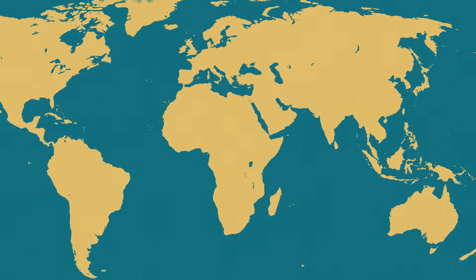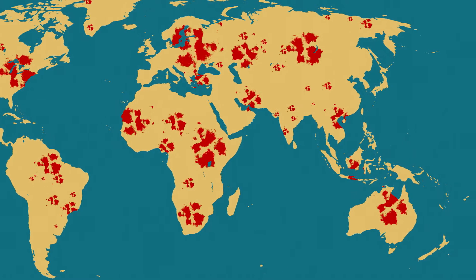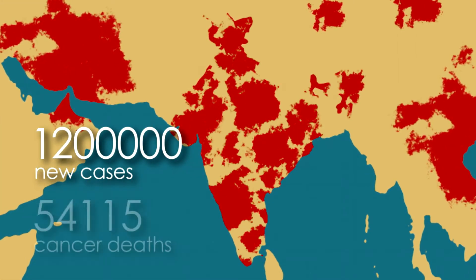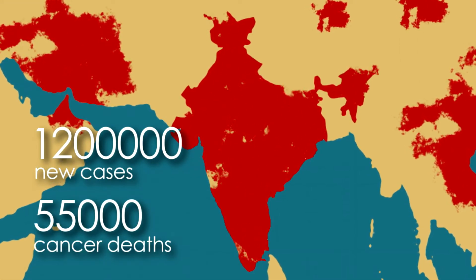Globally, about 1 in 6 deaths is due to cancer. India witnesses approximately 1.2 million new cases and 55,000 cancer deaths every year. Nearly two-thirds of cancer patients need radiotherapy.